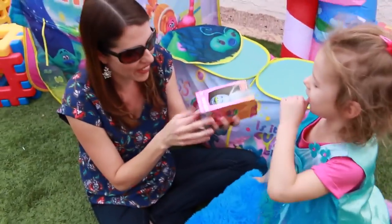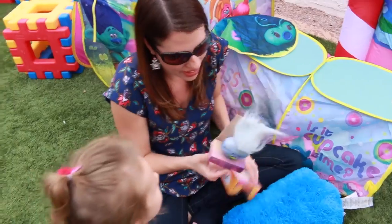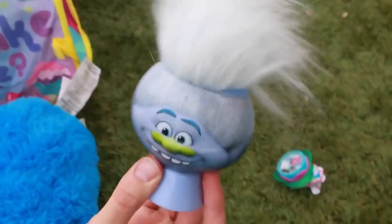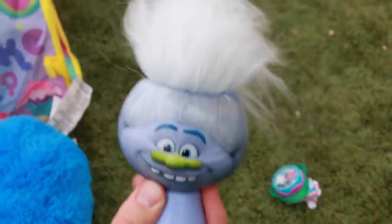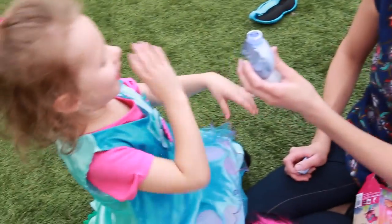Let's open it up and you can see it. See, it's fluffy. Here he is. Let's get him out. This is cool. Look, it's fluffy. What do you think it smells like? It's like soapy blueberries. Oh, yeah.